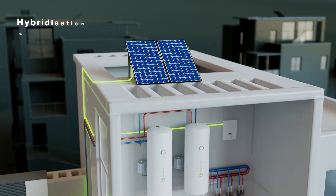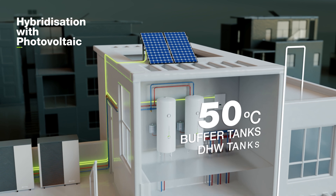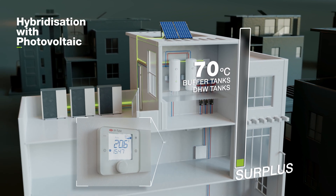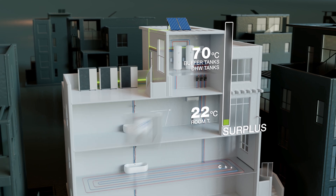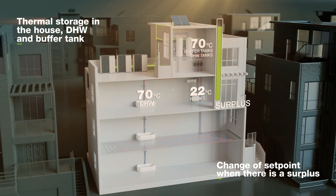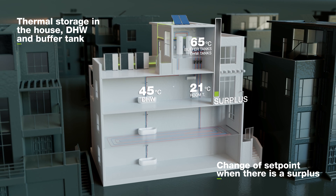More efficient. EcoForest's management software enables heat pumps to integrate seamlessly with photovoltaic systems, maximizing self-consumption. Thanks to the built-in energy manager, the system uses exactly the photovoltaic surplus available at any given time.